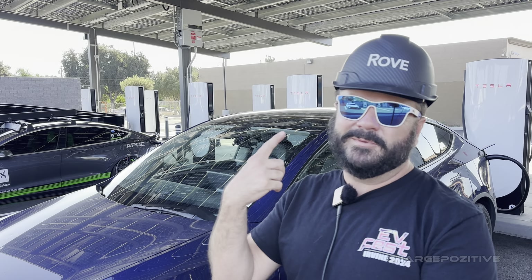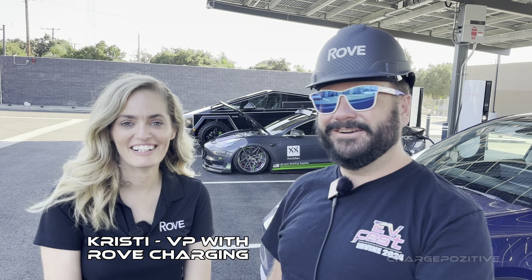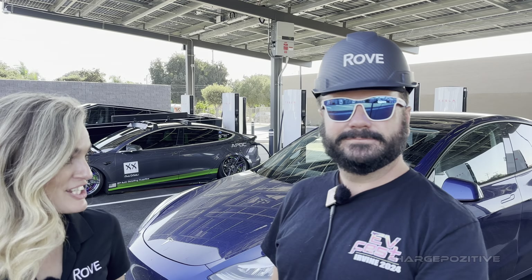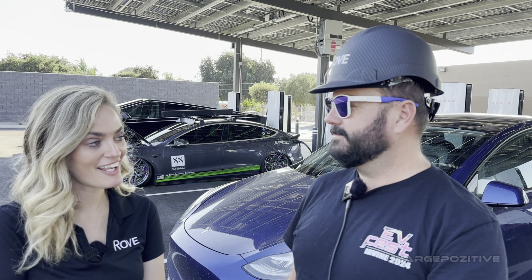I'm out here at Rove EV charging. It was a groundbreaking day so I'm going to wear this today just to get that out of the way. I'm Christy from Rove. So what do we got here? This is the first official charging session at our full-service EV charging station in St. Ana.